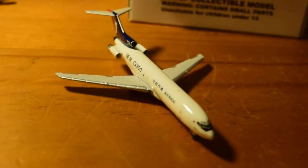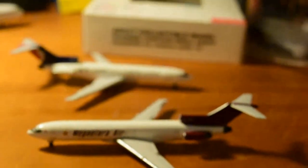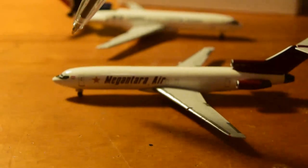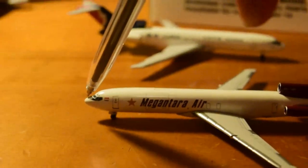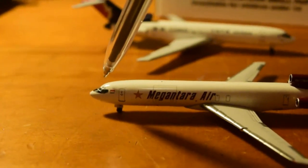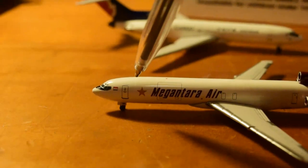Next up we have the Magnatara Air 727. Sorry I didn't film the unboxing but everything is pretty much the same — the box is 99% identical to the others in this series. Here's the nose cone, cockpit windows, cockpit eyebrows, and Indonesian flag.